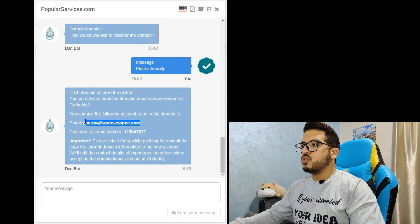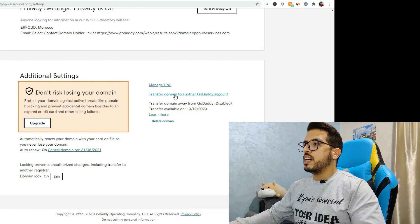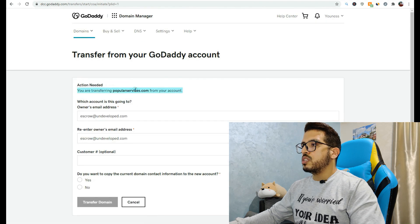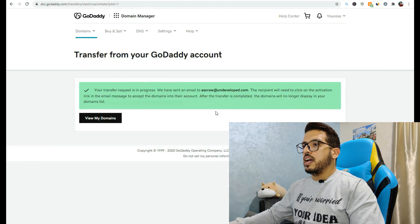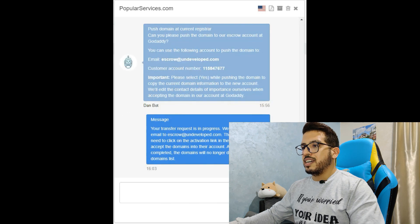The DAN bot then asked me to push the domain to their account. For that, go to your domain manager on your GoDaddy account, then click Transfer Domain to Another GoDaddy Account. Follow the form using the information from the DAN bot, make sure you are transferring the right domain name, click Yes to keep the current contact information, and click Transfer Domain. Then just copy that message and send it and you are done.